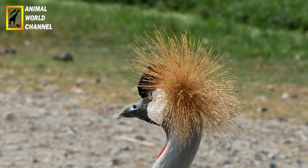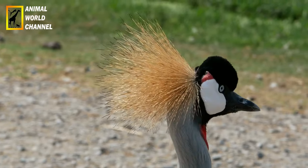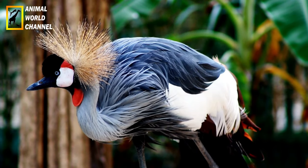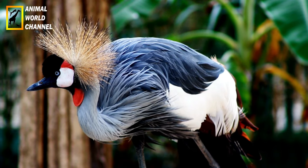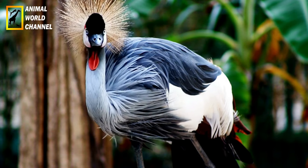Vol et chasse : la couronnée d'Afrique est connue pour son vol puissant et agile. Elle peut planer pendant de longues périodes à des altitudes élevées à la recherche de proies. Lorsqu'elle repère une proie, elle plonge rapidement pour l'attraper, en utilisant sa vitesse et sa précision pour réussir ses attaques.